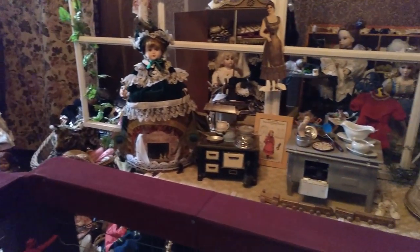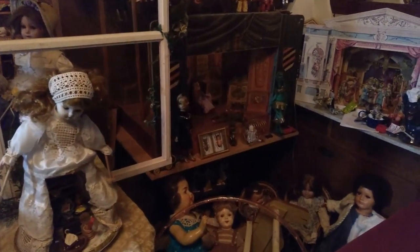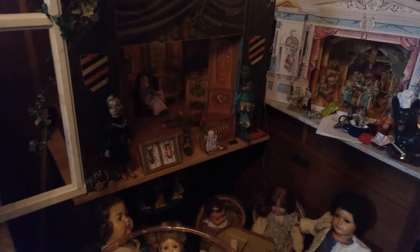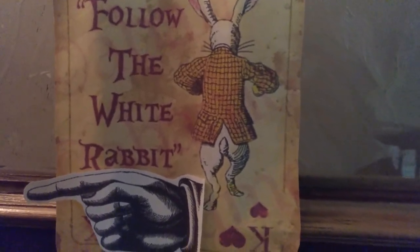You can't really touch anything because of the fence, so it's not really a good film set. But just the idea of rooms filled with dolls and teddy bears, combined with the overall creepy feeling you get from an old building — it all fits together quite well.